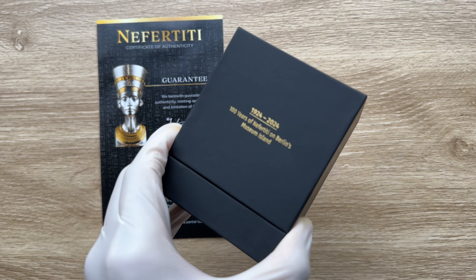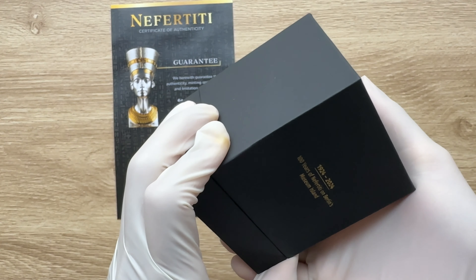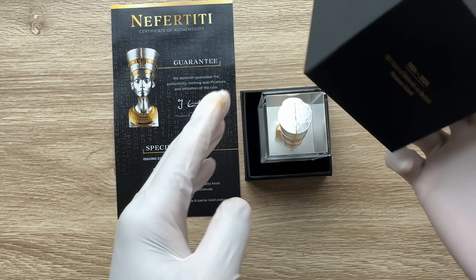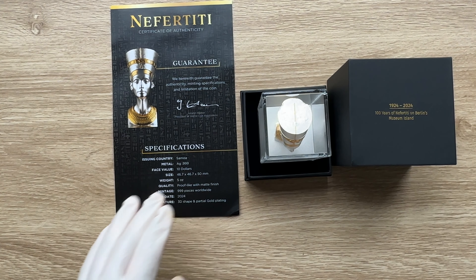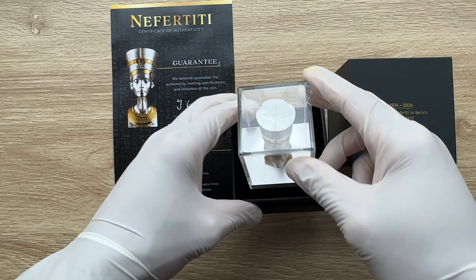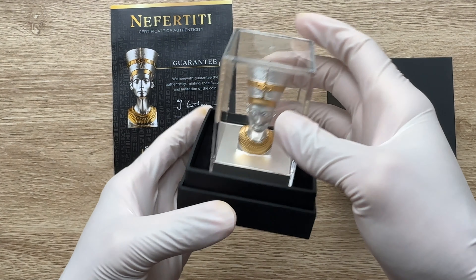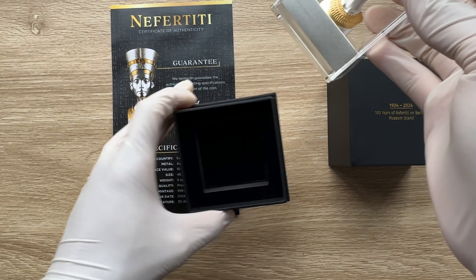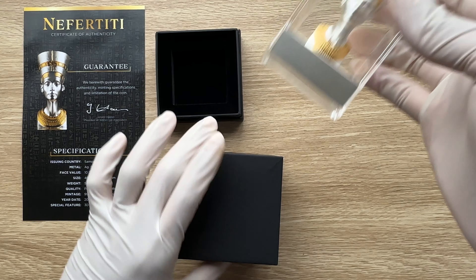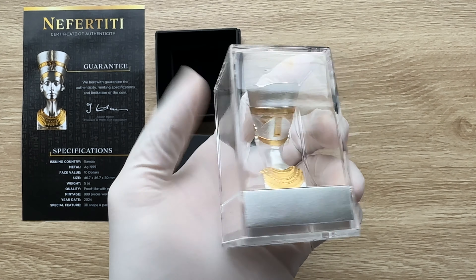The packaging edition is back again on this channel. It is back once again, and this is for the Nefertiti 3D bust coin — your 2024 five-ounce proof. That is how it comes; you might want to take this open. That is what houses the coin itself.